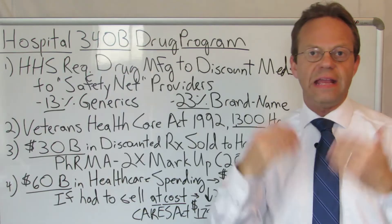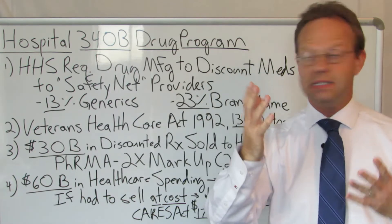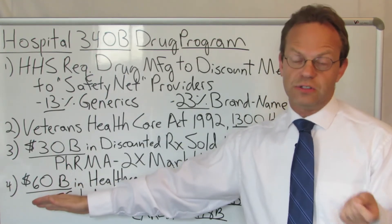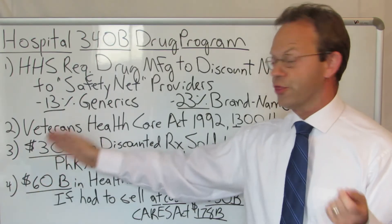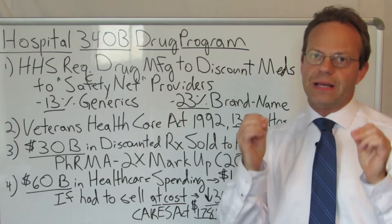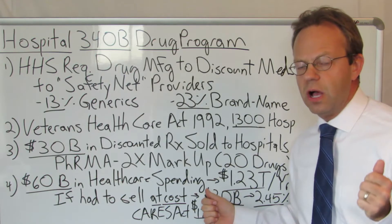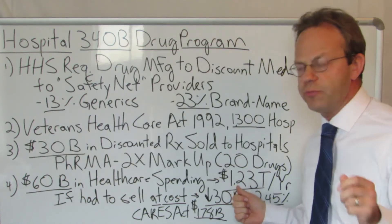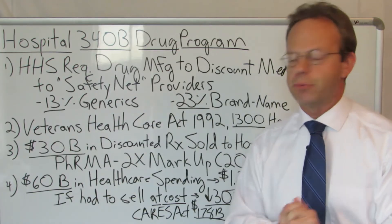In other words, they get the drug for $5, the insurance company pays them $10 for it, and they pocket the difference. So there's $60 billion being spent on the $30 billion worth of drugs through the 340B program. That needs to be put in context of overall spending on hospitals: in the United States we spend $1.23 trillion a year on hospitals, of which $60 billion is on medications that have come through the 340B program.